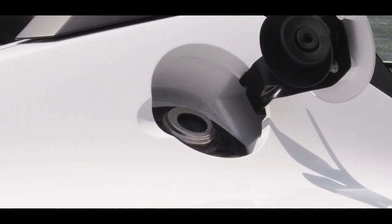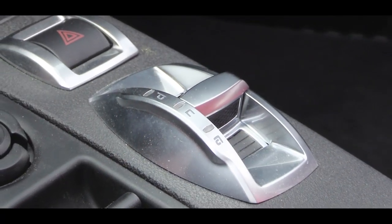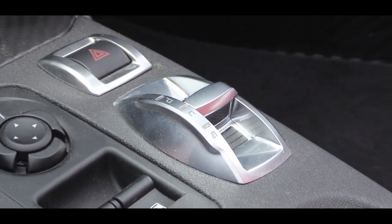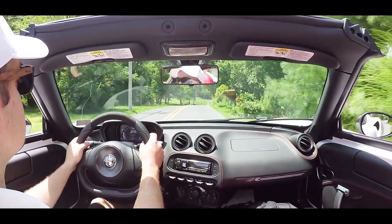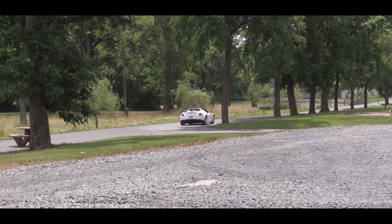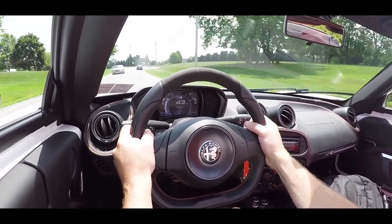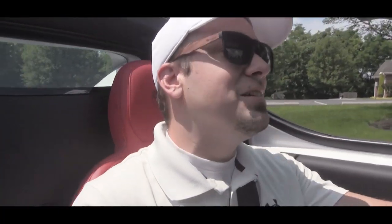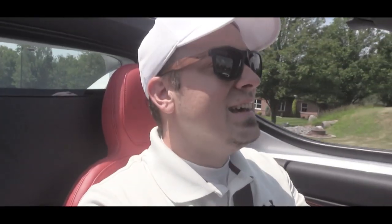Before we do any accelerations, I wanted to mention there is a DNA drive mode selector located just behind the gear select buttons. DNA stands for Dynamic, Natural, and All Weather modes. They adjust things like throttle response, shift points, braking operation, and traction control. Dynamic is the fun one, Natural is the cruising mode, and All Weather is for slippery surfaces like rain. I've already played with the paddle shifters — let's do a quick acceleration test and see if this thing really feels like zero to 60 in four seconds flat.